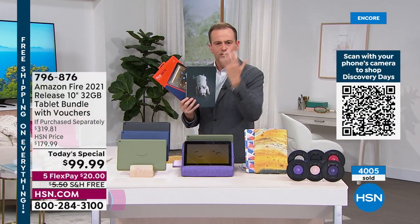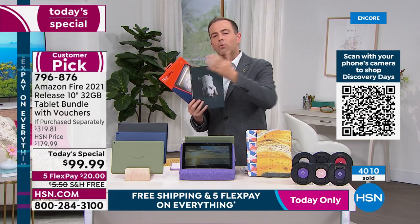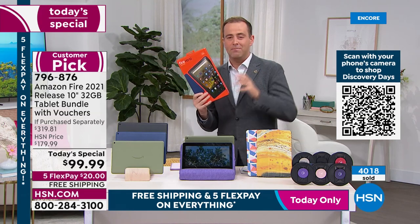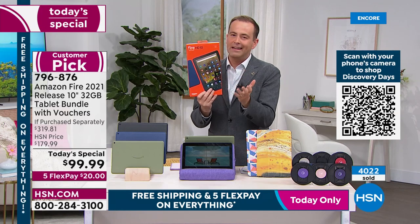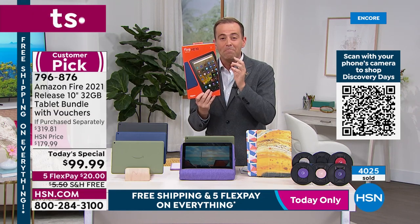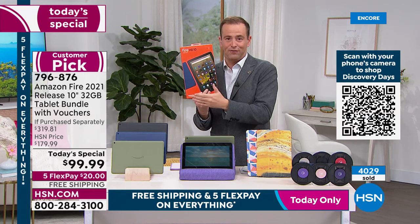Whether it's for Zoom calls, Skype calls, video calls, pictures, taking videos, playing games, watching Netflix, Disney Plus, surfing social media — you can do all of that on the Fire tablet. For those who love the Kindle e-reader, do it on the brand new Fire tablet. It's the newest version at a major discount.